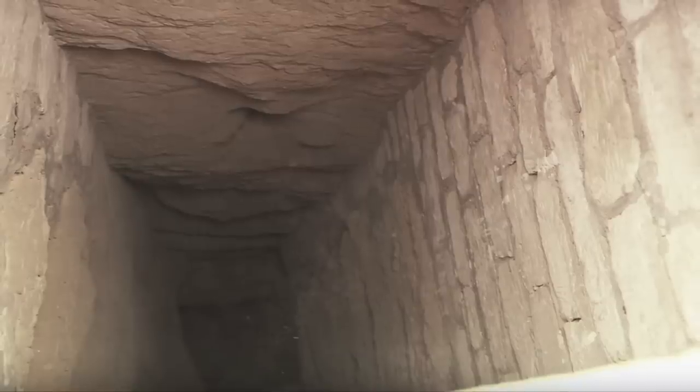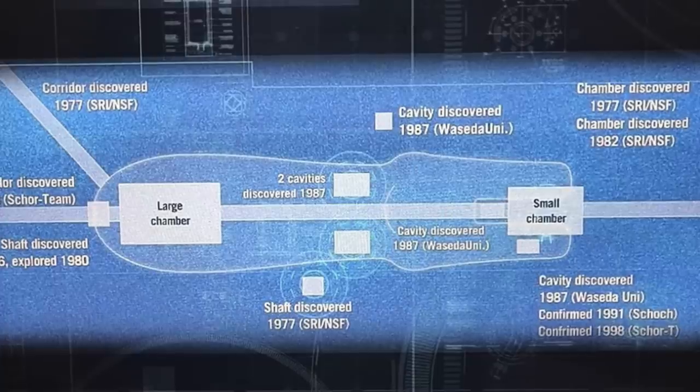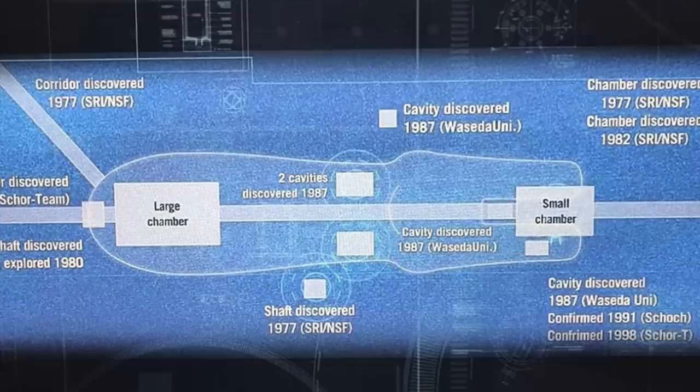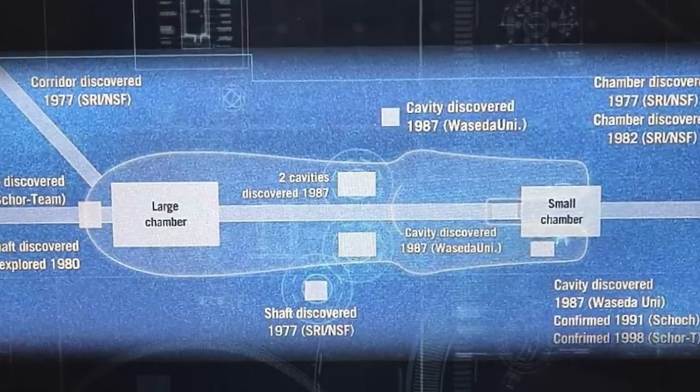Why is this a big secret? Later geophysical surveys have shown not one, but a number of possible chambers and tunnels inside and underneath the Sphinx, which are likely all connected, and yet there seems to be little interest from the authorities in looking into this any further.